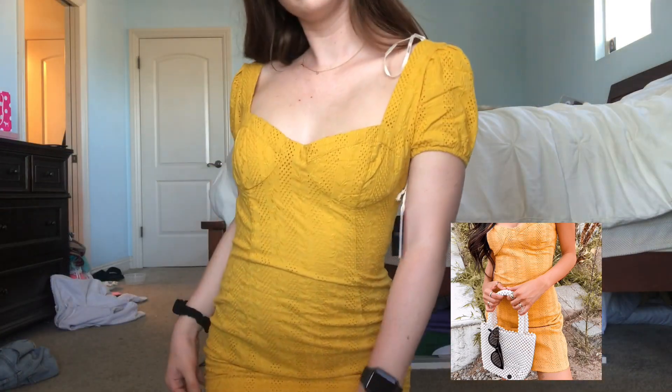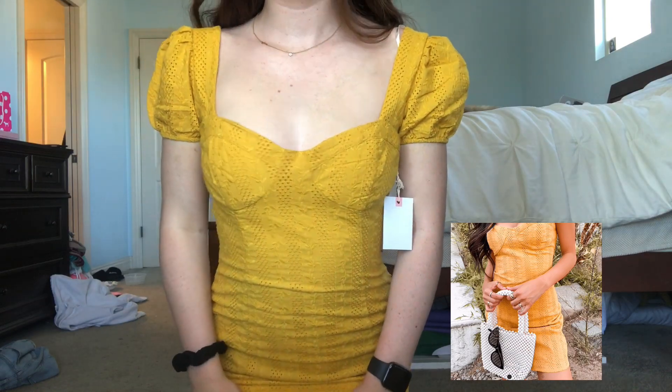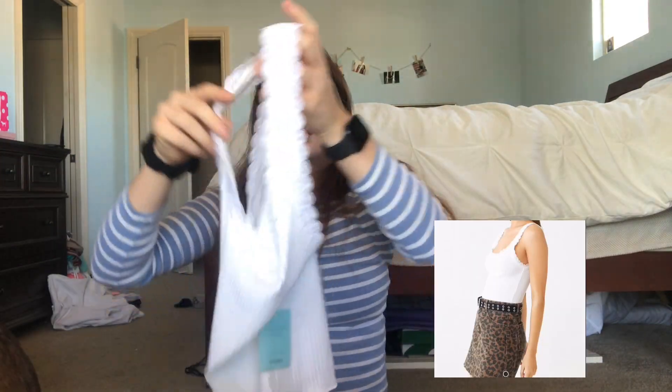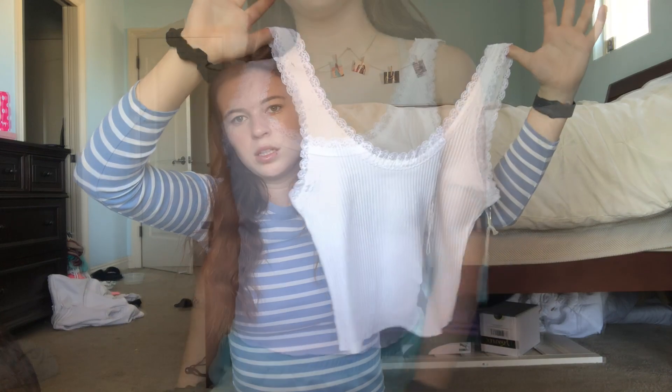This tank top really reminds me of Brandy Melville tank tops, and this one I think was like three dollars, so I was comparing that to Brandy — that's a pretty good price. It's this little white lace trim tank top and it's just a really cute staple piece that goes with anything, so I really do like this one.